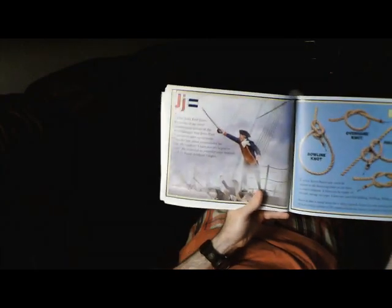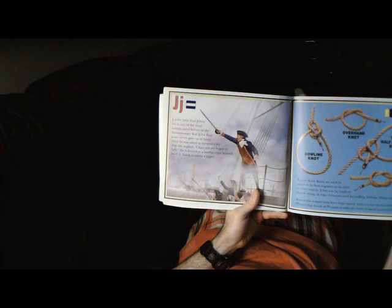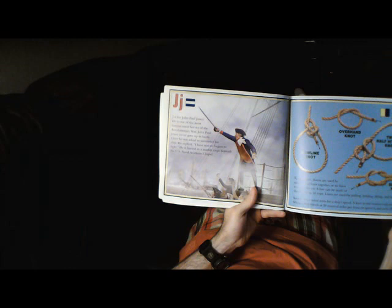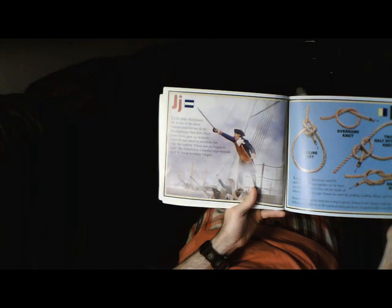J is for John Paul Jones. He is one of the most famous naval heroes of the Revolutionary War. John Paul Jones never gave up in battle. Once he was asked to surrender his ship, he replied, "I have not yet begun to fight." He is buried in a marble crypt beneath the U.S. Naval Academy Chapel.